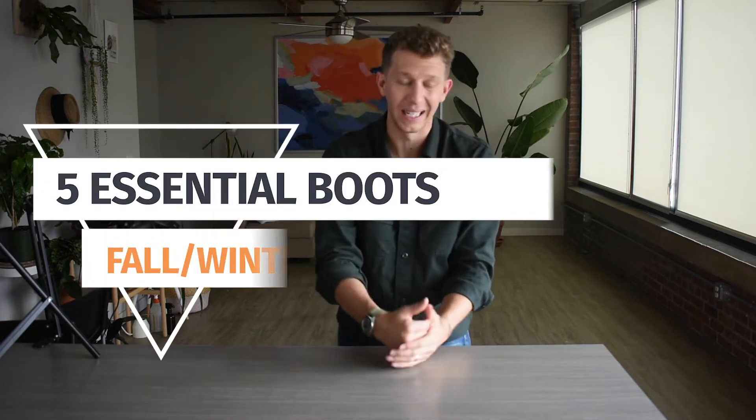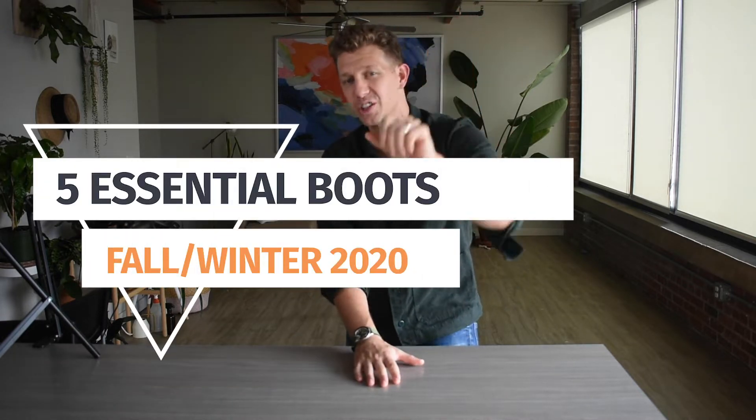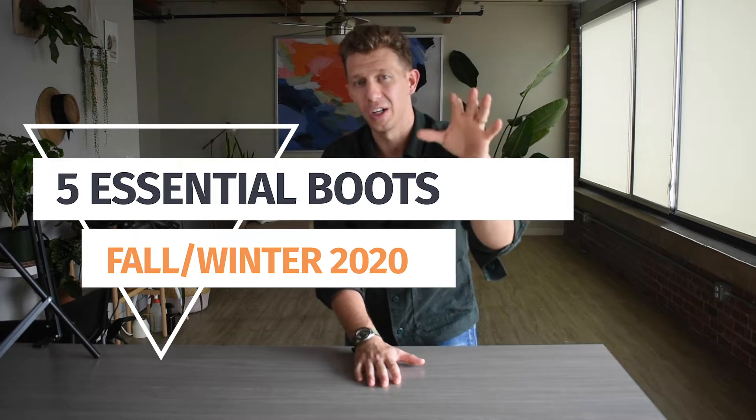So thank you for doing that. I woke up this morning, it was like 55 degrees and I said it's time. I've had this video on my mind for a little while and now I'm getting into it. It's the five essential boots you need for fall 2020. Let's get into this list right now.